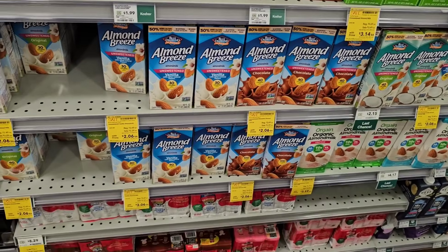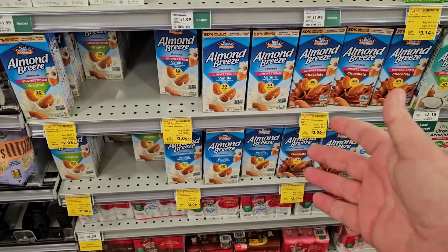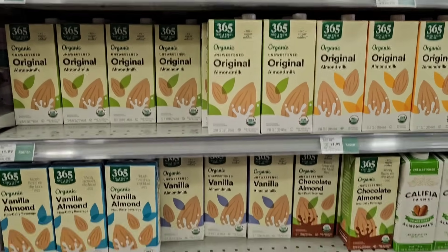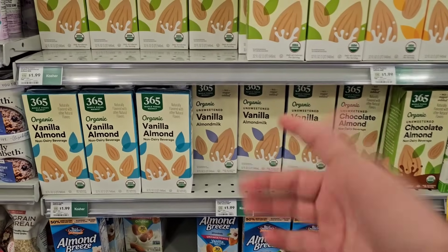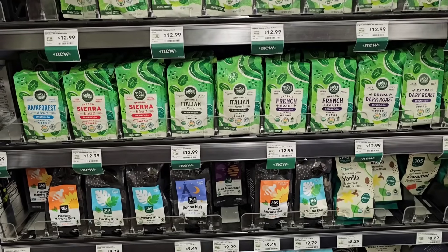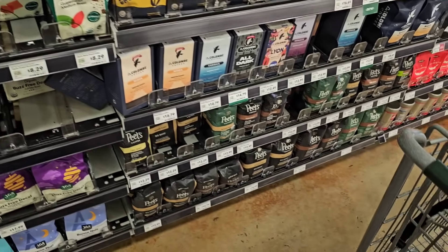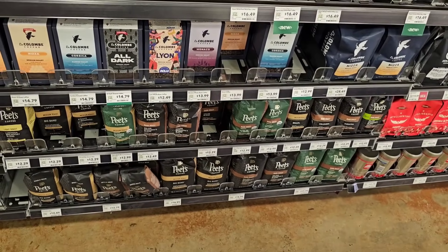Here are the shelf-stable milks. Almond Breeze is on sale for $2.09, with a regular price of $2.29 — about the same price as at Kroger. They have some of their organic ones as well, at $1.99 regular price, so a little better than the name-brand competition. They have all different kinds of Whole Foods organic coffees here. It's pretty much all organic, though they do sell Pete's coffee as well.